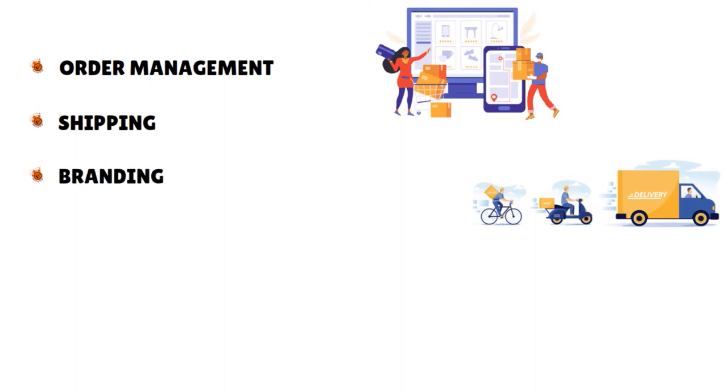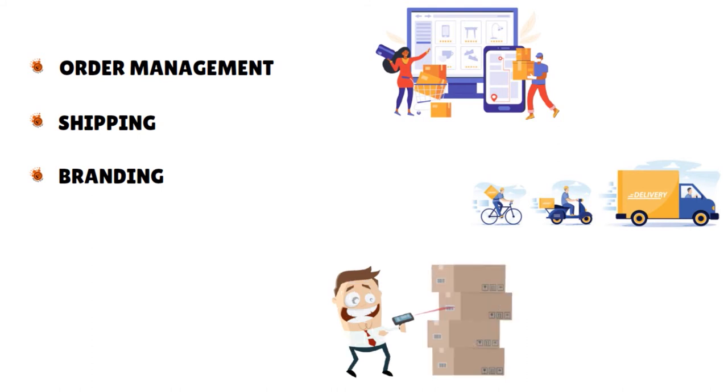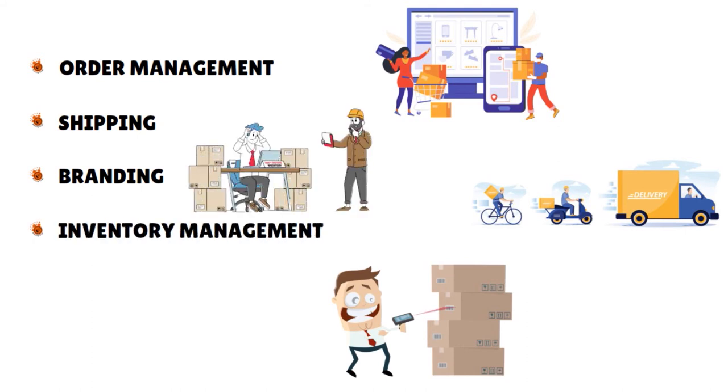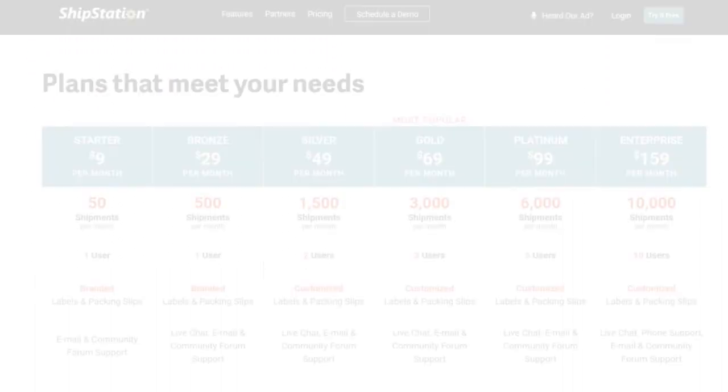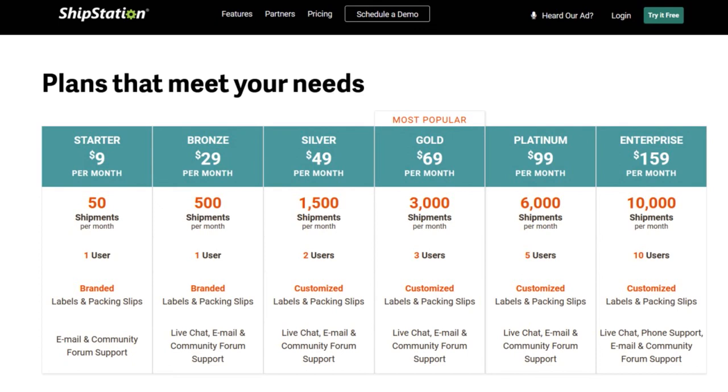With ShipStation you can brand your shipping and provide an exceptional post-purchase experience with branded shipping — this gives you an opportunity to create a more personalized and memorable delivery experience for your customers at no additional cost. You can also manage inventory efficiently from the warehouse or remote locations, view stock levels, set up inventory alerts, or allocate stock — all while picking, packing, and fulfilling orders more efficiently. You can import orders from wherever you sell and create shipping labels for however you ship.